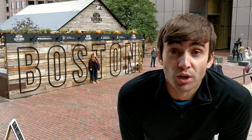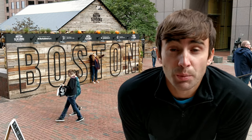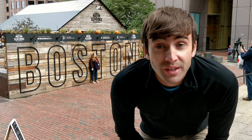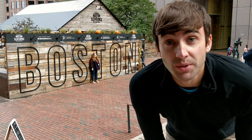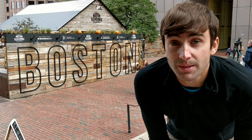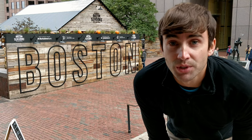That concludes our walk on the Freedom Trail today. What part was your favorite? I'd love to know — let me know in the comments below. If you're new here, my name is Tony Florida, and I make videos like this every day. So if you like what you see, give me a thumbs up, and if you want to see more, please subscribe.